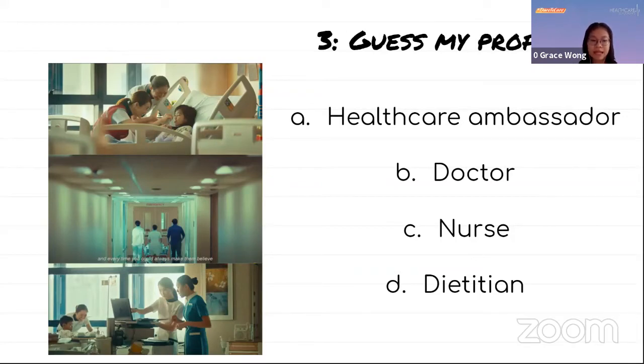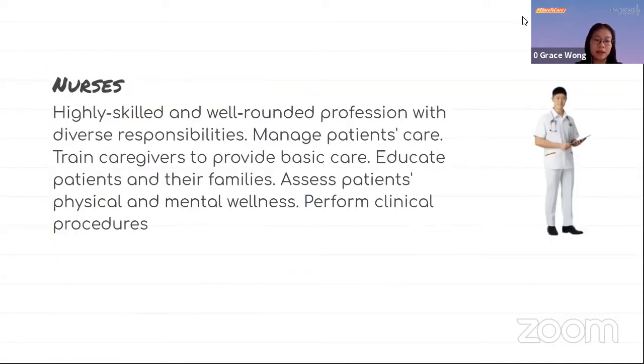The correct answer to the next question is nurse. Nurses are a highly skilled and well-rounded profession with diverse responsibilities. They manage patients' care, train caregivers to provide basic care, educate patients and their family, assess patients' physical and mental well-being, and perform clinical procedures as well.